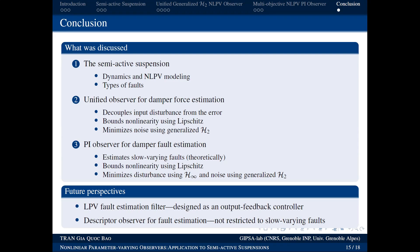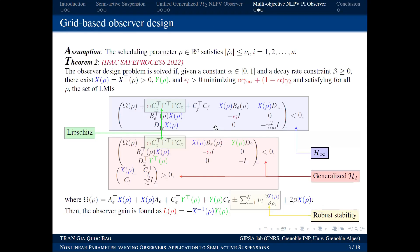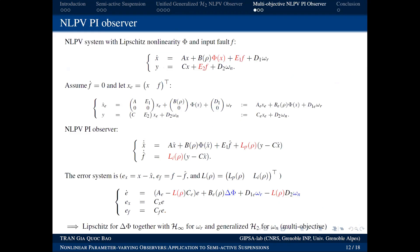Thank you very much for the interesting presentation with two observers. I have a quick question: in your second observer, on slide 12, you assume the fault derivative is completely zero — not approximately zero, but exactly zero.